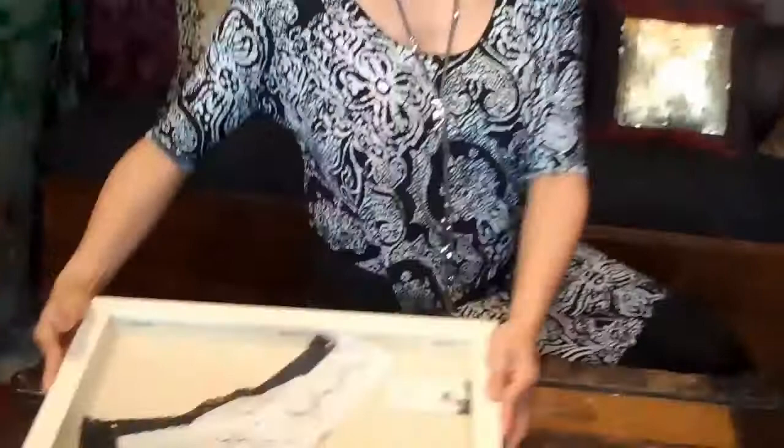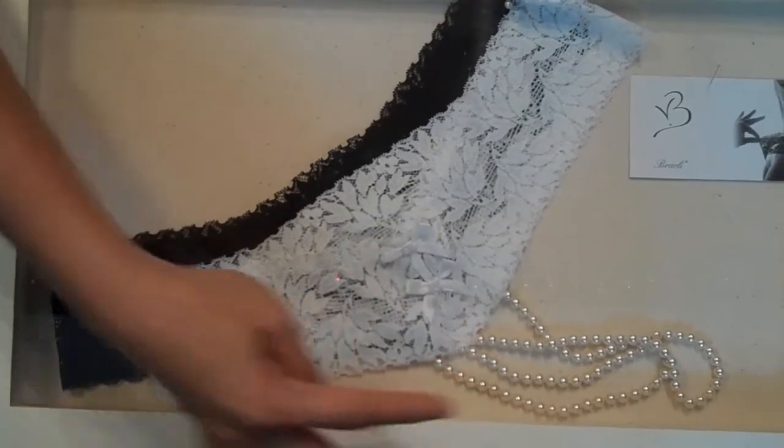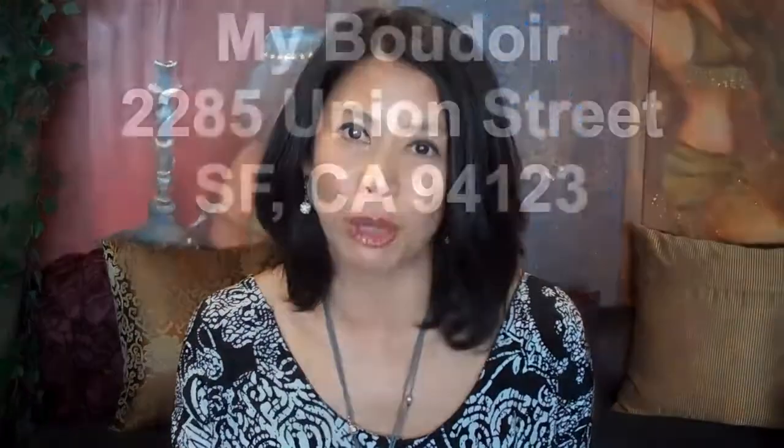We also have a racier piece — your pearl thong. These are real Majorca pearls and it comes in white and black, from Baci. Hopefully this tutorial will help all you men out there who are struggling to buy lingerie for your woman.